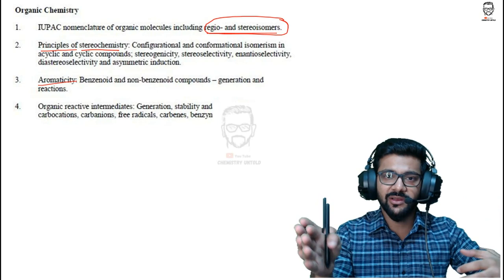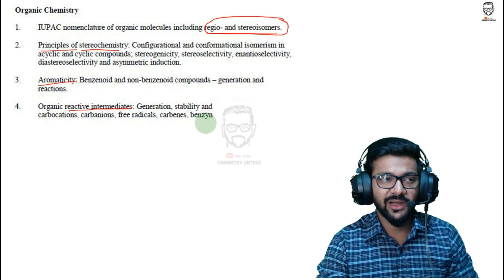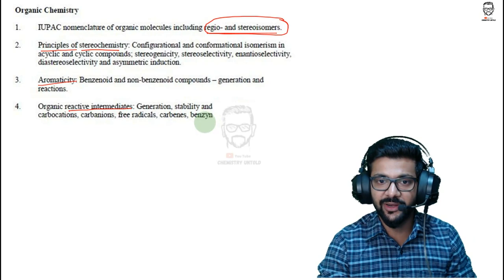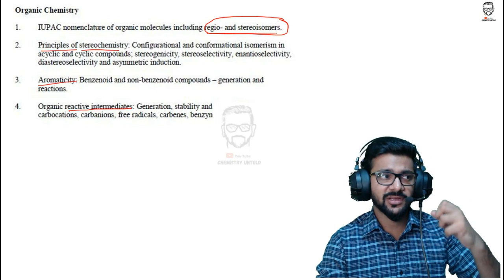Organic reactive intermediates is a vast topic — not very difficult, but you'll need to memorize many things, just like mugging up formulas in physical chemistry. In organic, you'll need to memorize many name reactions and properties of intermediates.